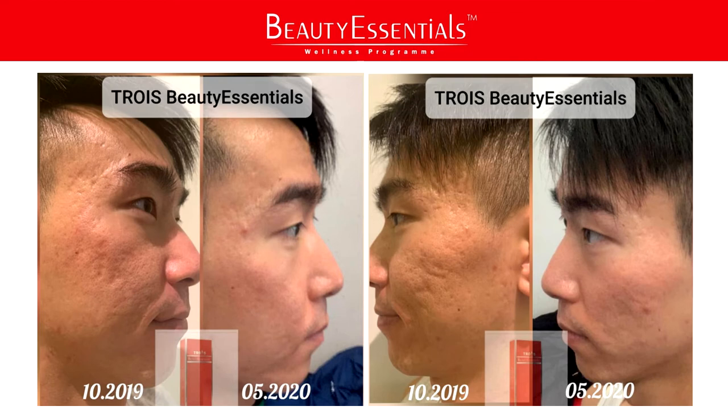The protection barrier is weak — what we call the barrier immunity is weak. Through the Beauty Essentials program, you can see the scars actually heal. That is what I want to emphasize in this testimonial. Because with good nutrients, our organs can actually heal themselves, and we no longer need to live with all the scarring.